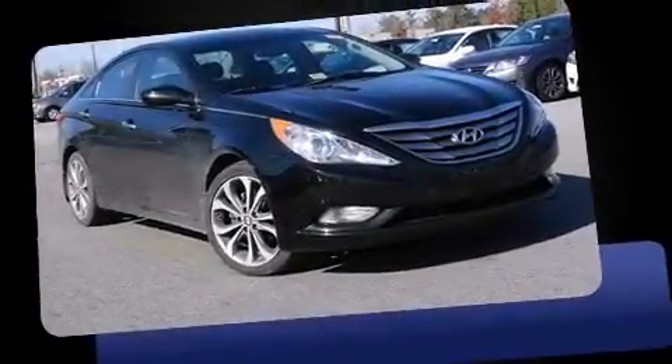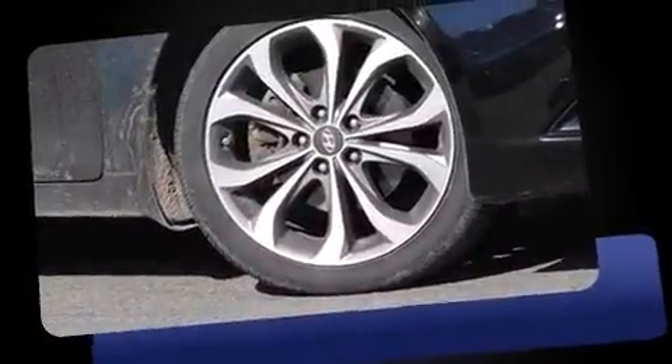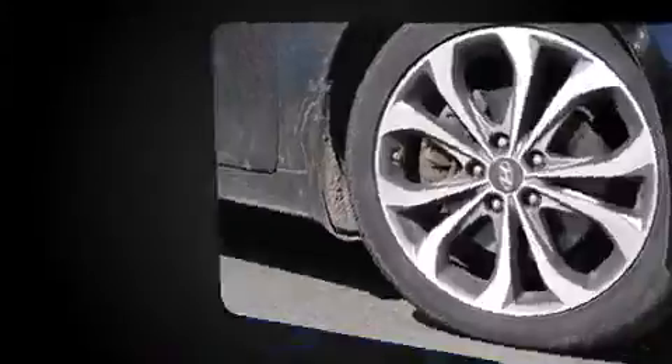Discerning drivers will appreciate the 2013 Hyundai Sonata. With fewer than 35,000 miles on the odometer, this four-door sedan prioritizes comfort, safety, and convenience.